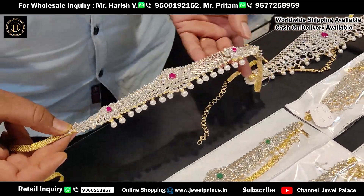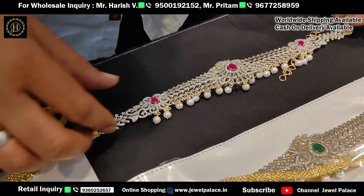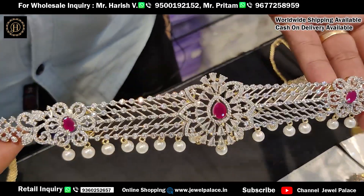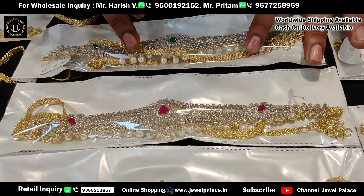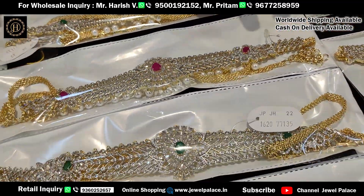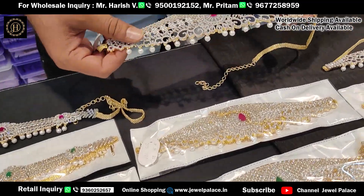Daily new and unique designs, latest collections. The price is just Rs. 1600. These are at a very cheap and affordable rate with good quality. CZ with AD stones are used. Two colors — ruby and green — are available. Just order a sample first.